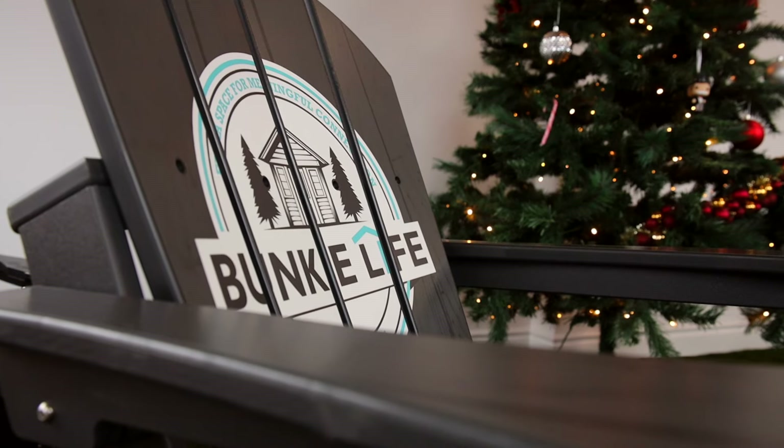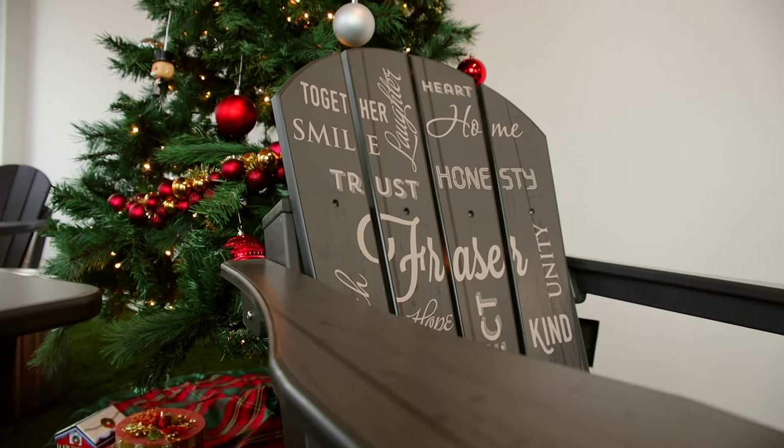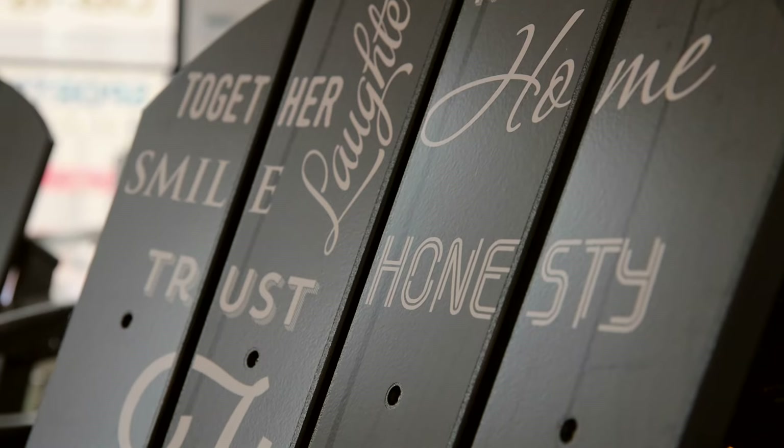Customization — this one right here has a funky light. You can put your company logo on it, you can put your own last name in there if you want, or put the word 'family.' You can customize anything — pretty much put anything you want on the chair.